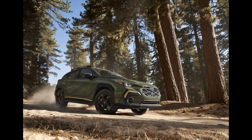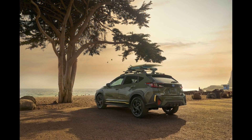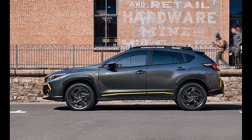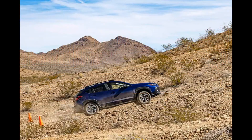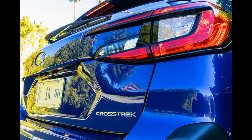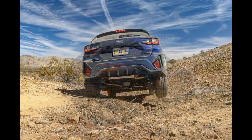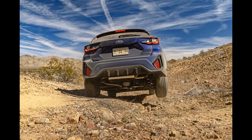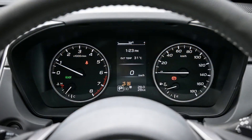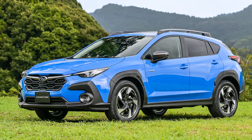Its styling has been tweaked, but in true Subaru fashion it hasn't been wildly altered. The same is true of its interior, which remains as spacious and practical as the 2023 model. While the Crosstrek is no longer available with a manual transmission, the rest of the powertrains carry over unchanged from 2023 and include a standard 152-horsepower 2.0-liter flat-four and an optional 182-horsepower 2.5-liter flat-four. All-wheel drive is standard on all models.